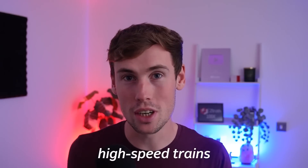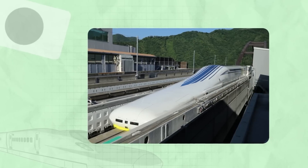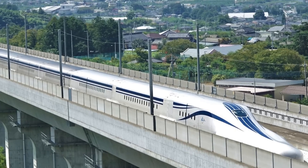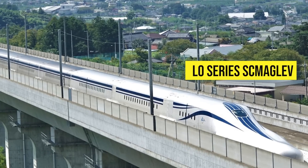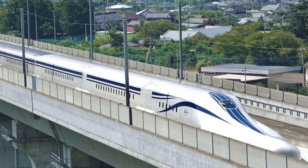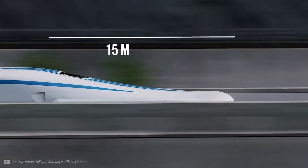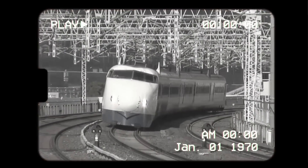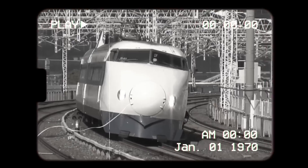I always thought I knew why the front of high-speed trains are so long, but it turns out this weird design goes much deeper than I thought. On the world's fastest train, the L0 series SC Maglev in Japan, this unusual front is particularly noticeable, stretching out 15 meters or 49 feet. But this long nose has been inherited from generations of high-speed trains before it.